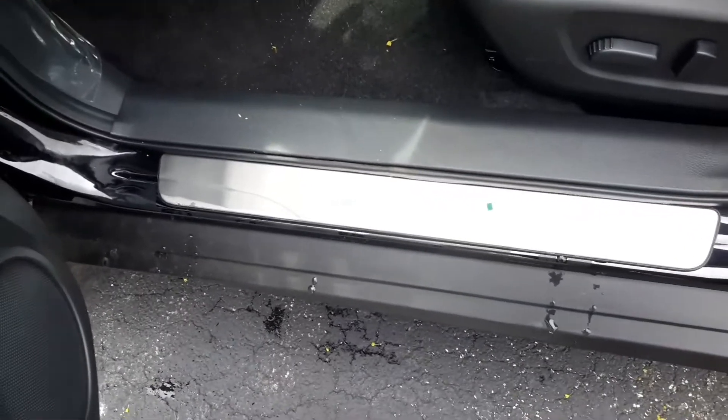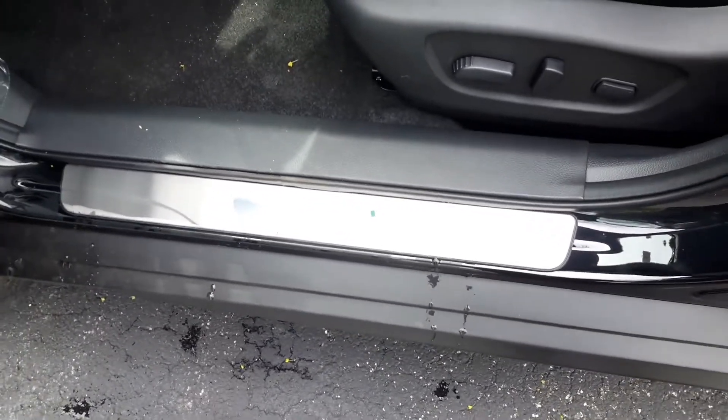It also has the illuminated kick plate, part of the Midnight Edition package. Once you take a closer look inside, you can see how spacious the Rogue is. It's in that nice black interior color.